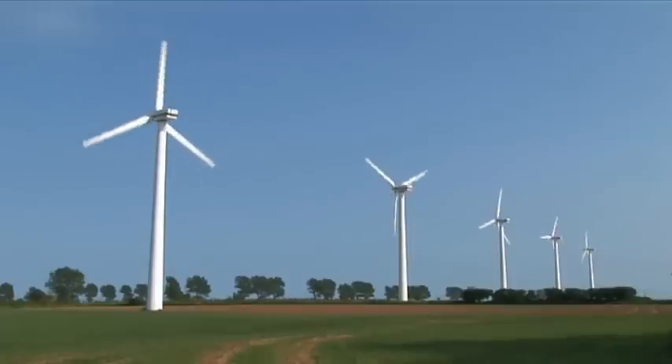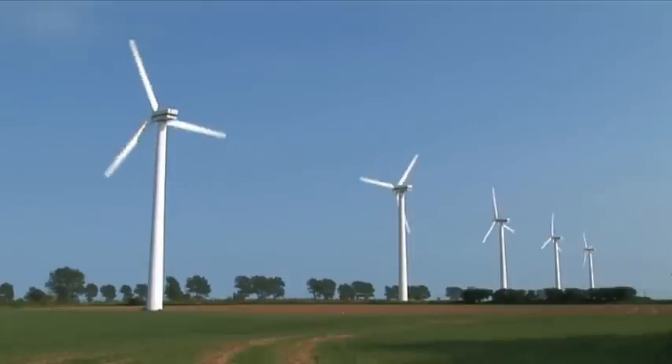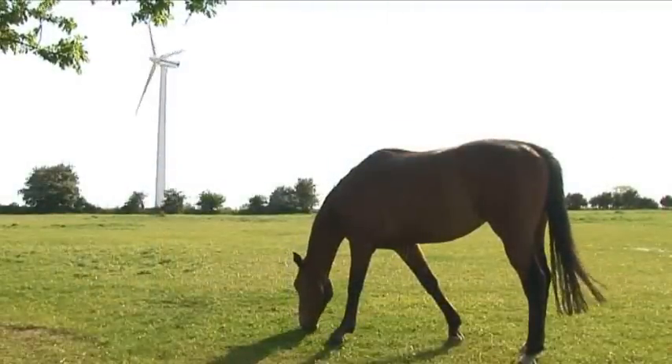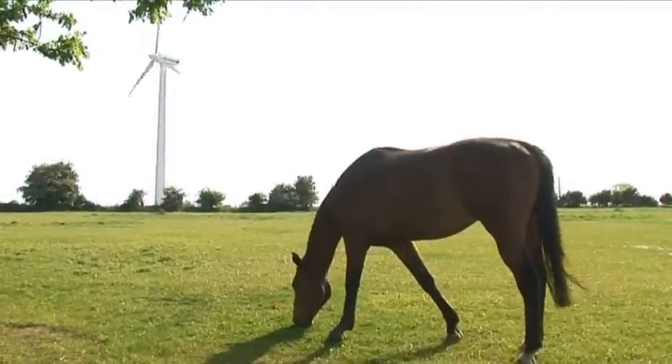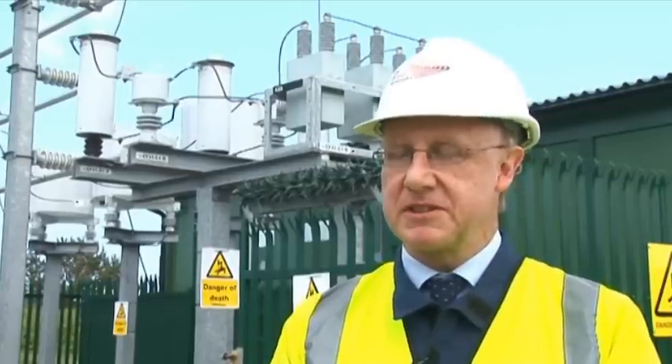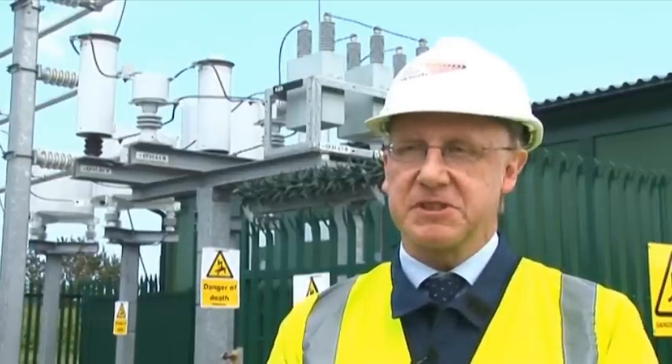A device like this could certainly make wind power more viable in the future, because as well as being variable, wind power output is also quite unpredictable, which means that balancing the system is going to be quite challenging in future. But a device like this, which can release energy back into the network almost instantaneously, will reduce the cost of system balancing.